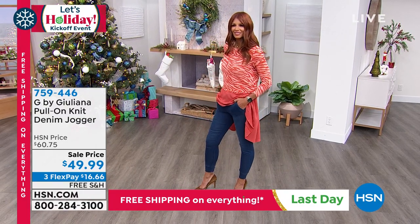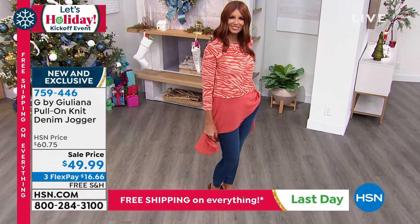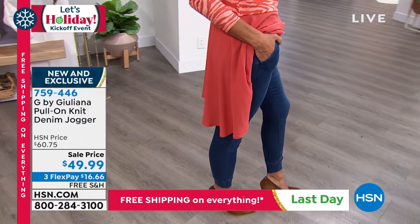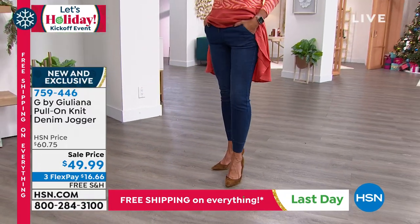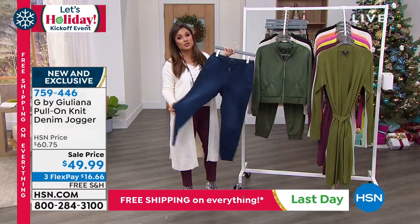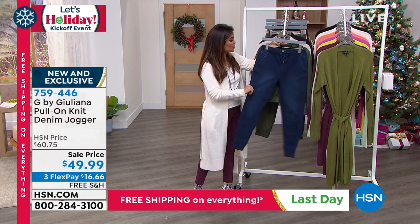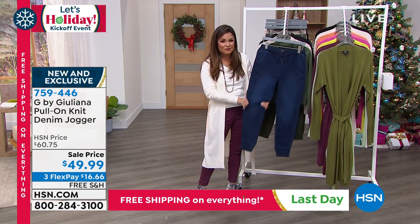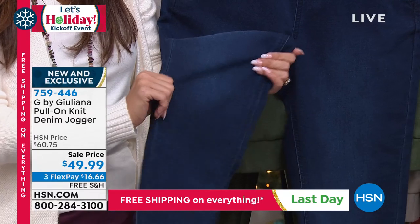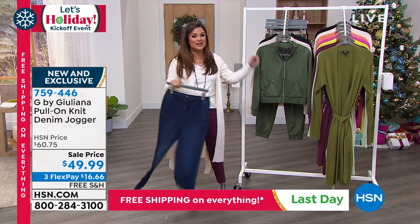Coming up, we have this great pull-on knit denim jogger. Sonia is rocking it right now — I love the cuff at the bottom. These are more close-fitted to the body so they never look baggy or too casual. You can dress them up with pumps like she's doing, or wear them with sneakers and a t-shirt. It looks like denim but feels like sweatpants. Originally $60, now $49.99 with free shipping and three flex pay.